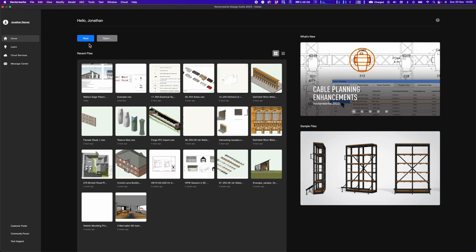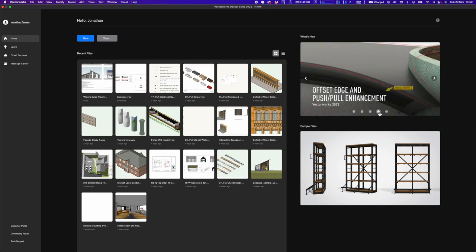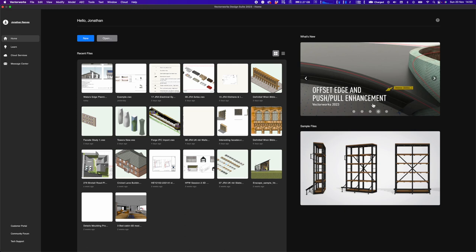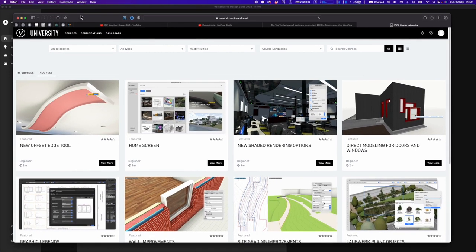There are also tabs on the side. The 'What's New' section gives up-to-date information on Vectorworks — you can scroll through tabs covering things like graphic legends and the new offset edge push-pull enhancements. Clicking links through to videos on YouTube hosted by Vectorworks, or to sample files and the Vectorworks University page.